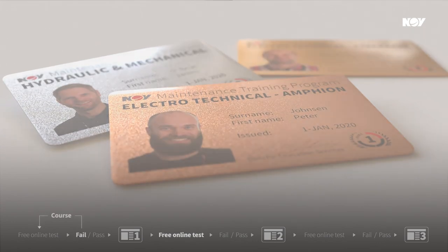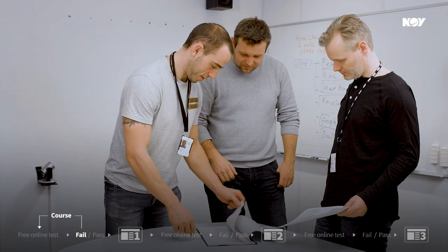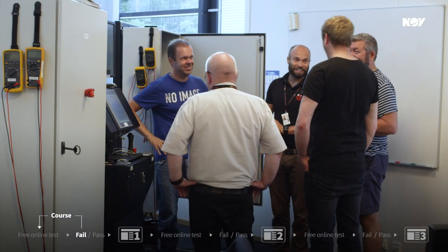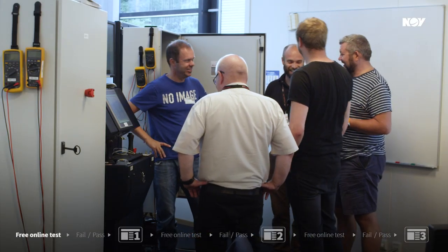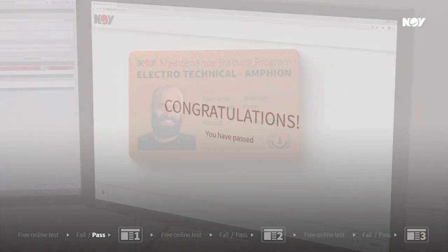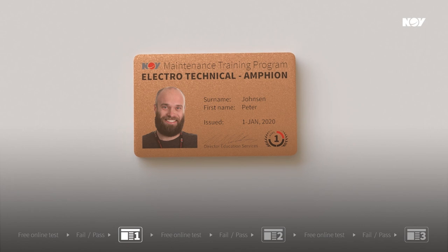However, should you fail the level 1 test, you attend the next available level 1 training course. After completing the training course, you are ready to retake the level 1 test. If you pass the test, you obtain the maintenance level 1 certificate accredited by NOV.